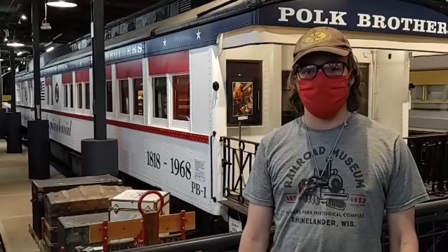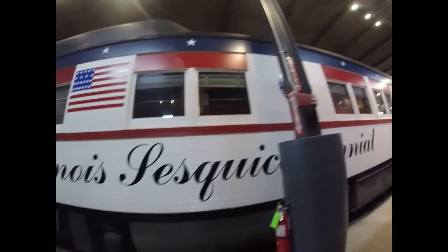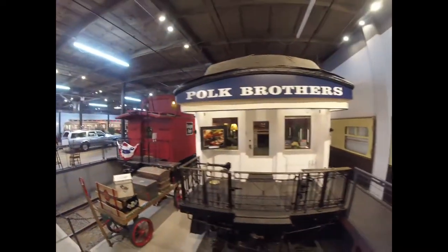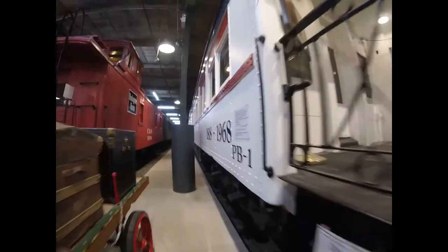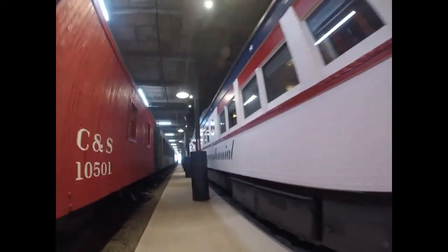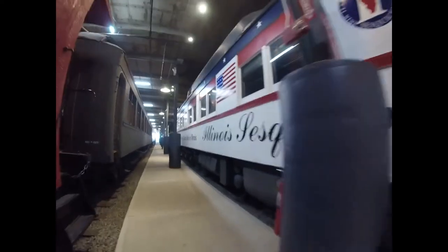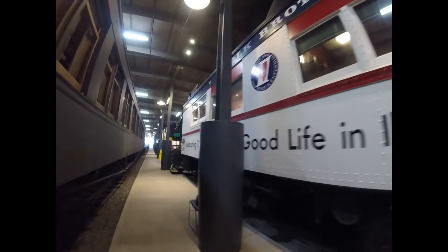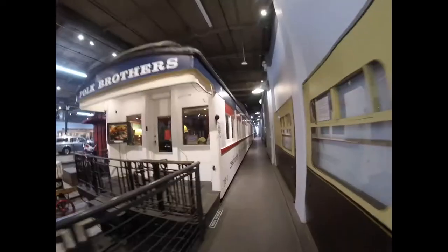What you see right behind me is Chicago, Burlington, and Quincy 301. Chicago, Burlington, and Quincy 301 was built by Pullman in 1902 and is a business car. Originally, this car was built as a wood-bodied car and was used by the Chicago, Burlington, and Quincy Railroad on passenger trains at the back of passenger trains.